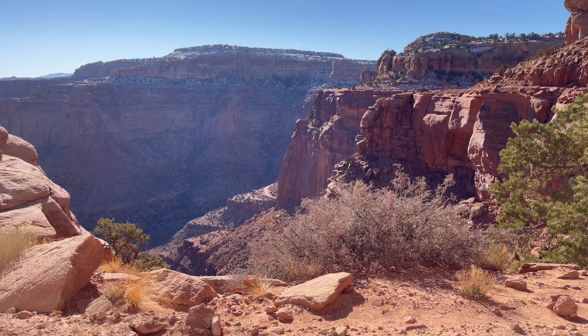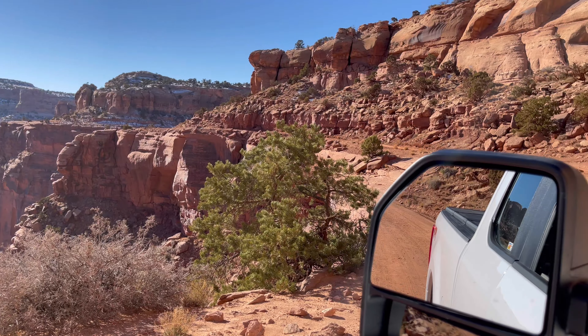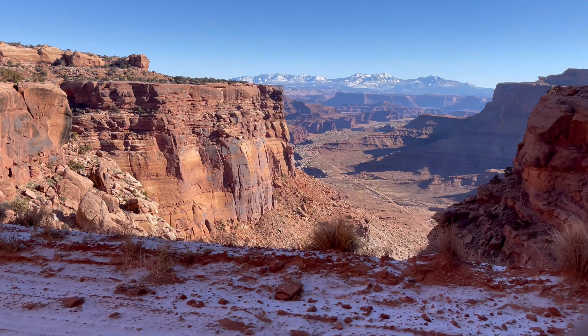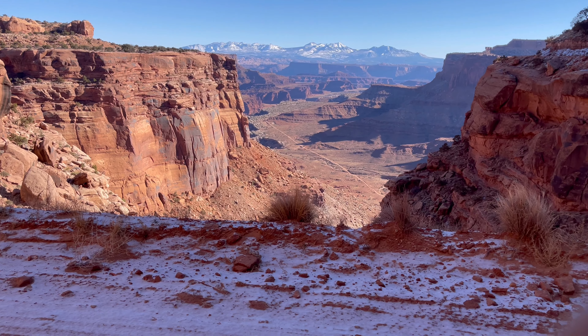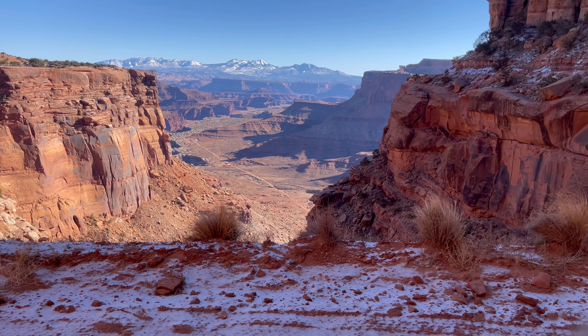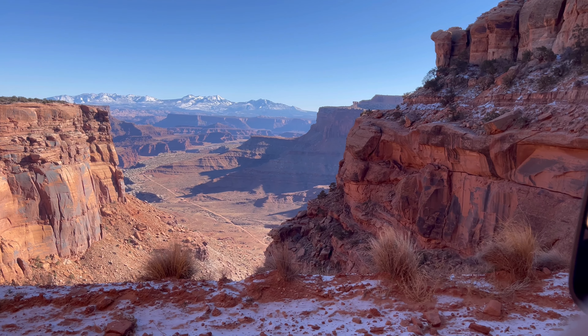Some more video out the window. It's a little hard to see because it's hazy, but man, that's really something. That's the view out the window here — a little better. You can see the trail, the road down below.